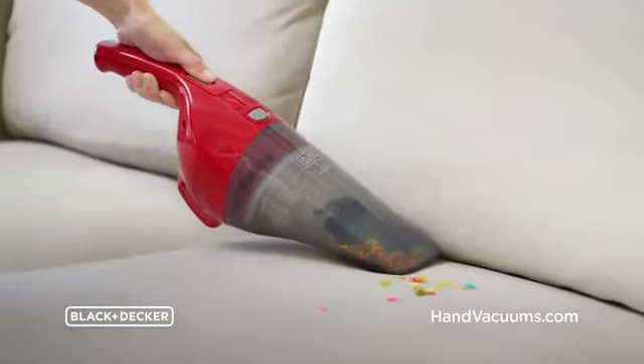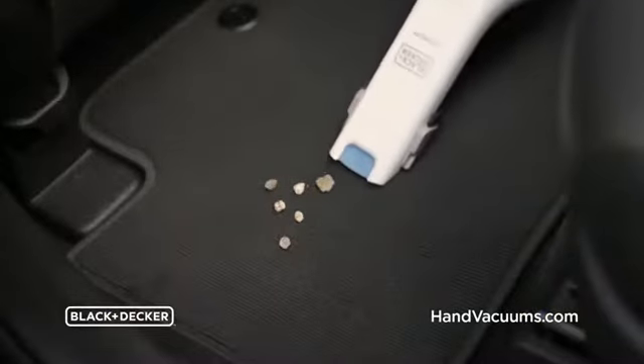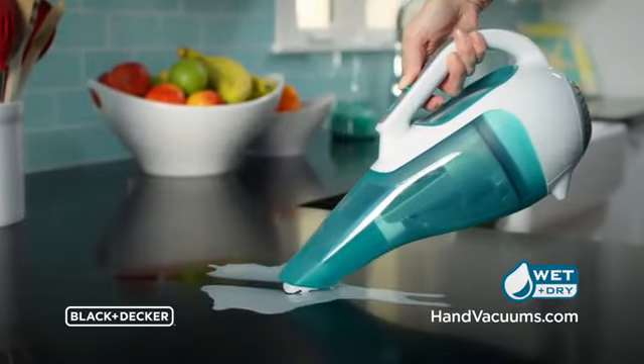Cereal playing hide-and-seek. Dust builds up every week. Pebbles piled on the floor. Milk will spill when children pour.